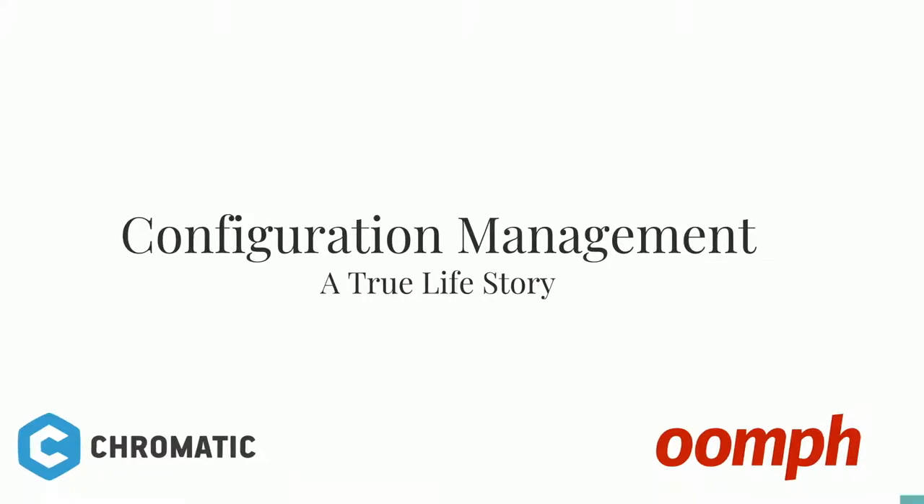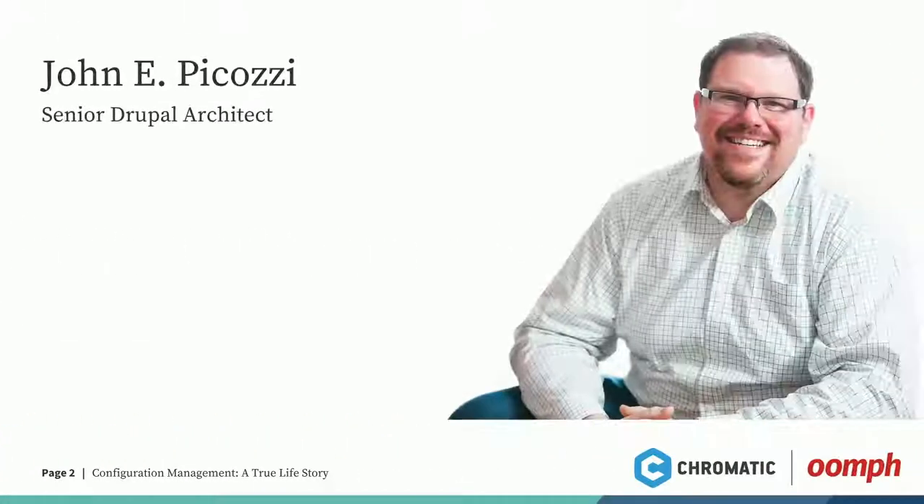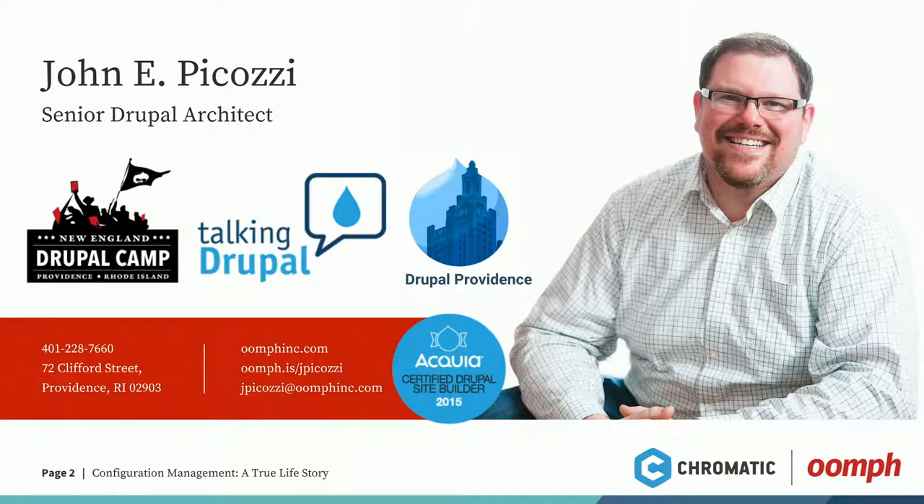I'm John Picozzi. I'm the senior Drupal architect at Oomph. I'm a co-organizer of this fine camp. I'm also a co-podcaster on the Talking Drupal podcast. Oomph is a full-service web agency here in Providence, Rhode Island. We work on complex integrations with Drupal, focusing on commerce, multilingual, and accessibility. Some of our clients include Blue Cross Blue Shield, Leica Geosystems, and right here in Providence, Lifespan.